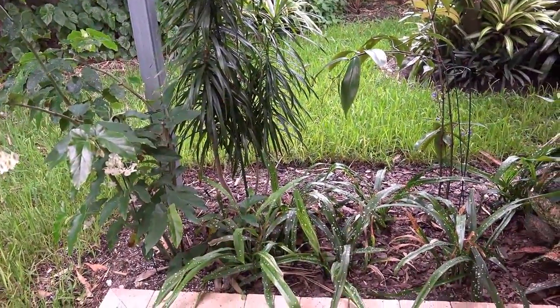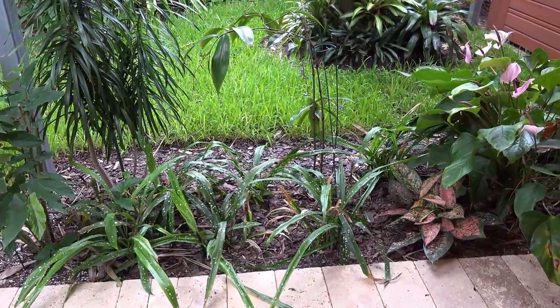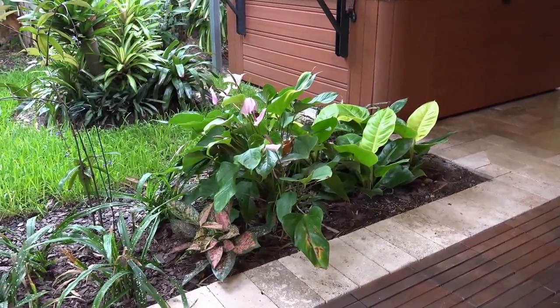This was all planted because we couldn't get grass to grow here. Another plant with a beautiful flower on it today.